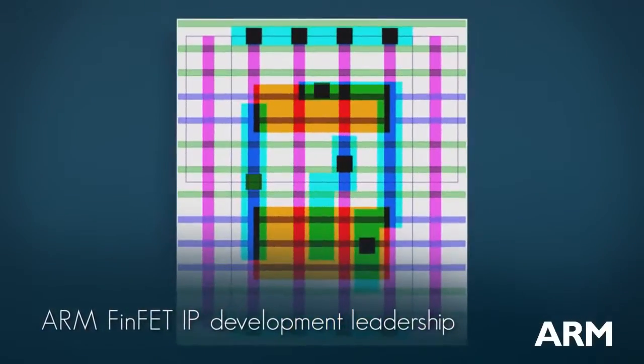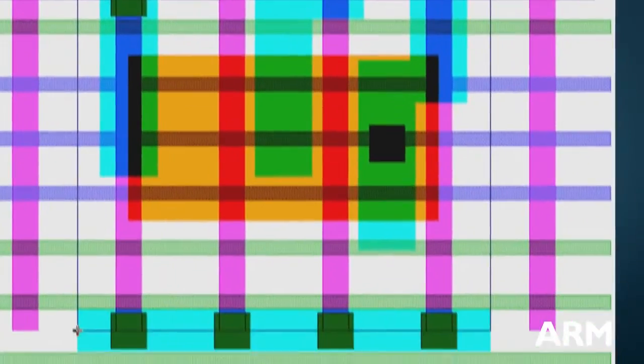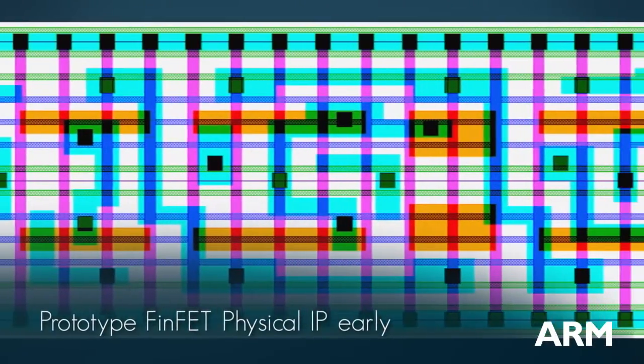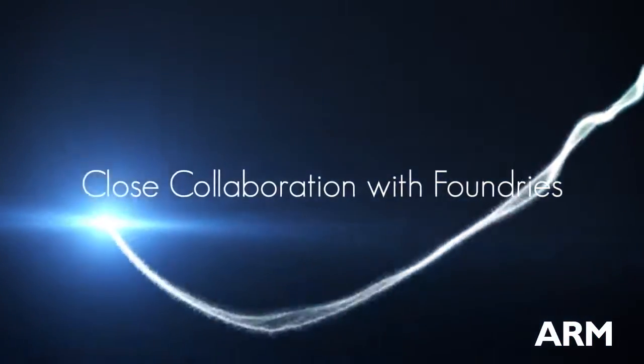That gives you some background about the scaling challenges that FinFETs are intended to address. Now let's talk about what ARM is doing in this area. ARM is taking a leadership position in FinFET IP development to accelerate the availability of FinFET IP for the ARM partnership. We're working closely with foundry partners to develop prototype FinFET physical IP early in the process lifecycle. Using this prototype physical IP, ARM is currently developing two different FinFET test chips, both taping out in Q3 2012. These efforts continue ARM's commitment to early development and silicon testing to reduce risk and time to market.